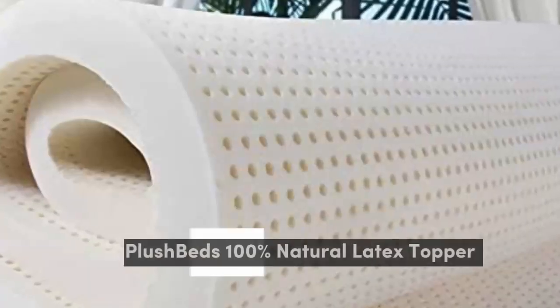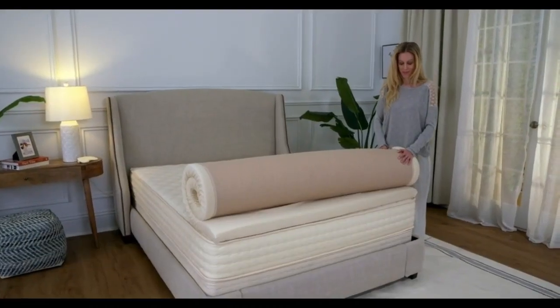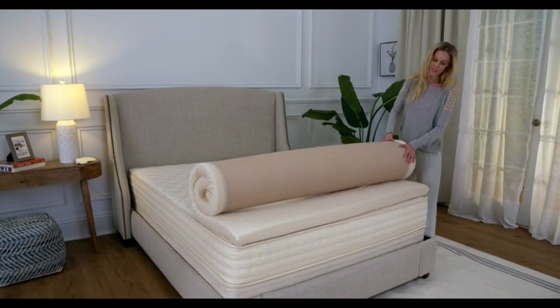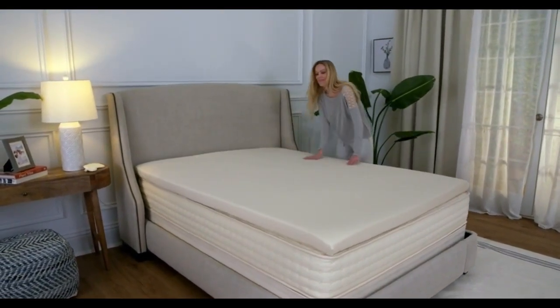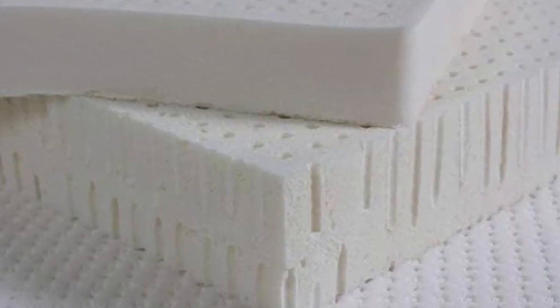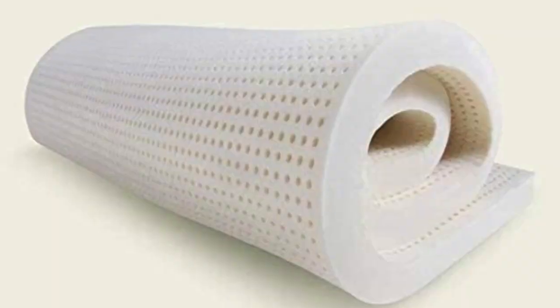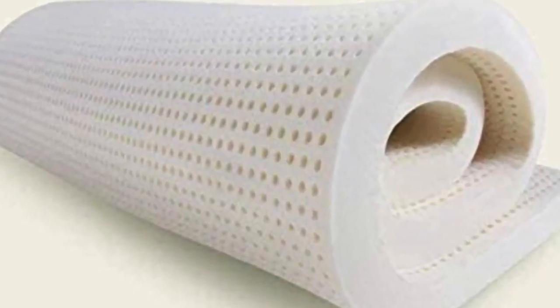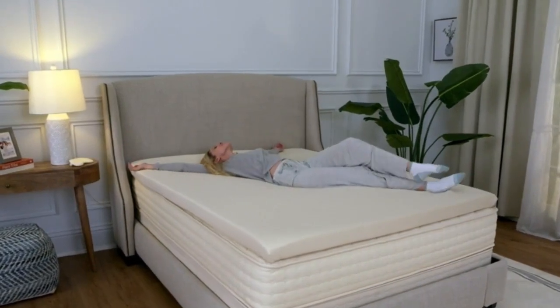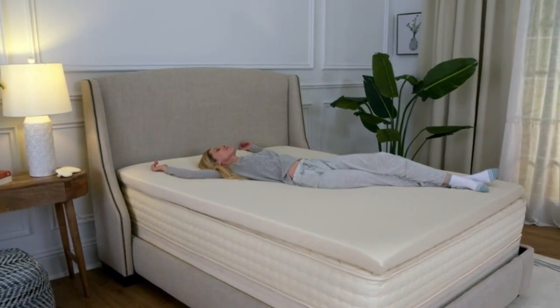Number 2. A latex topper gives you exceptional elasticity and cushioning without the feeling of sinking in that some people associate with memory foam. If you're in the market for a latex option and can't get on board with the Avocado Latex Topper price tag, the PlushBeds Latex Mattress Topper is a more affordable alternative. It's made from GOLS-certified natural latex, making it perfect for relief along the main pressure points for back, side, and stomach sleepers alike.